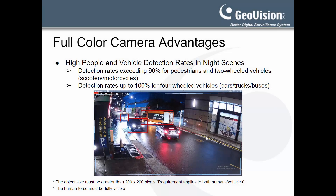Another major advantage of the full-color camera's superior nighttime image quality is the improvement in people and vehicle detection accuracy in low lighting conditions. In our testing, the cameras achieved detection rates that exceeded 90% for pedestrians and two-wheeled vehicles, and detection rates up to 100% for four-wheeled vehicles, even in nighttime scenarios.